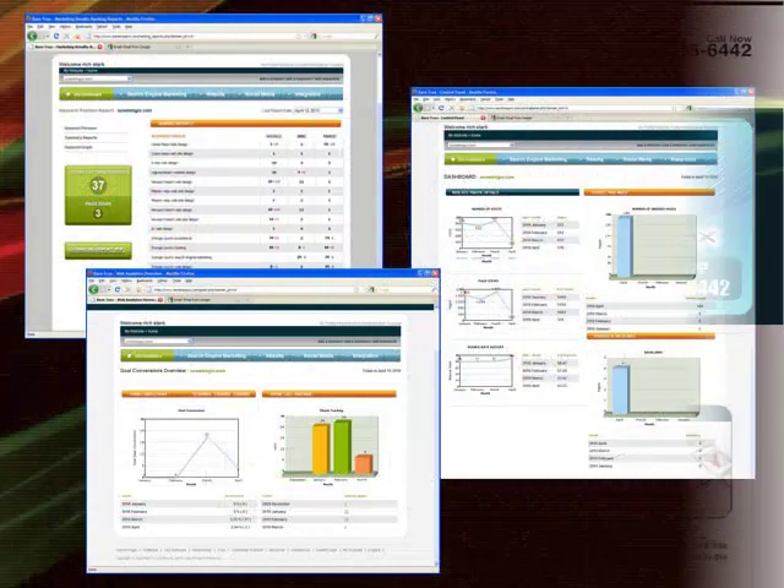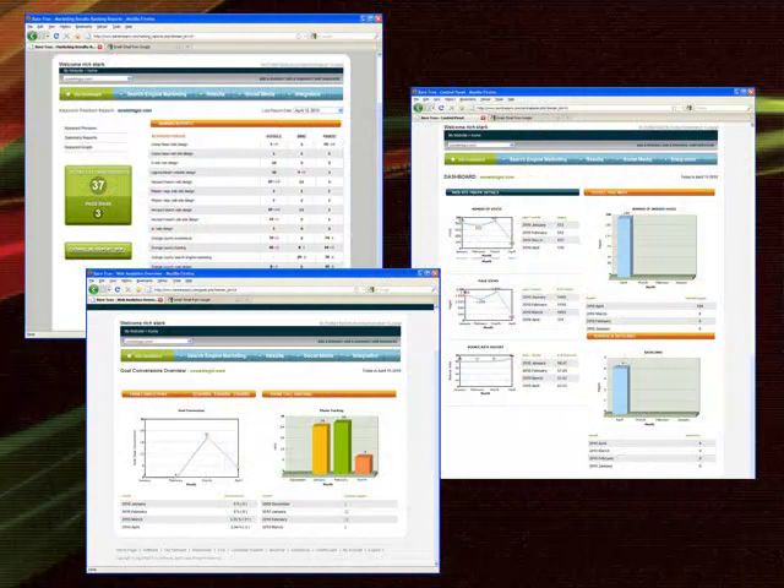Features of the software include the basics of SEO: ranking reports showing where a website ranks for targeted keywords in Google, Yahoo, and Bing; the number of goal conversions, or how many forms or sales were completed on the website. Something new that we offer is phone call tracking — we can show you how many calls were placed from your website to differentiate from other business phone lines.